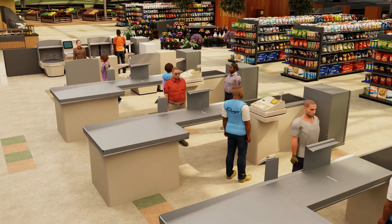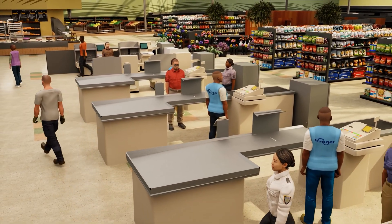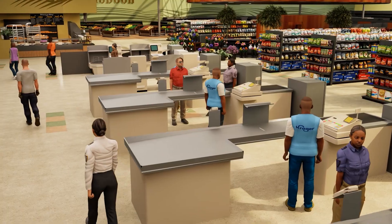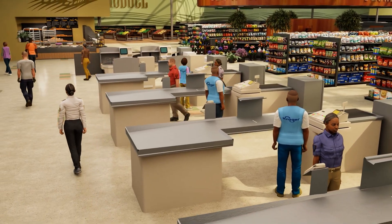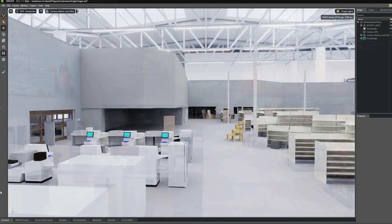To do this, we're using NVIDIA Omniverse to create a physically accurate digital representation of a store that will ultimately be synchronized in real time with its physical store. The first step is to import the CAD model of the store from Autodesk Revit into NVIDIA Omniverse and create its digital twin environment.